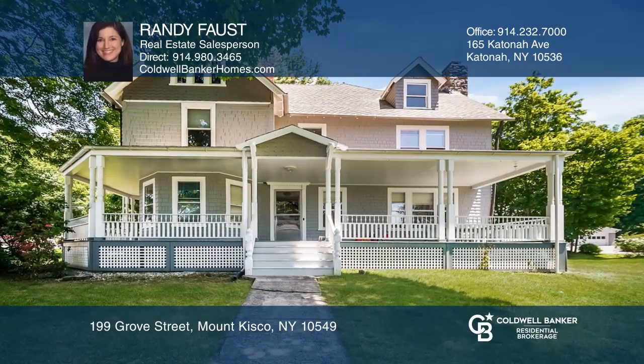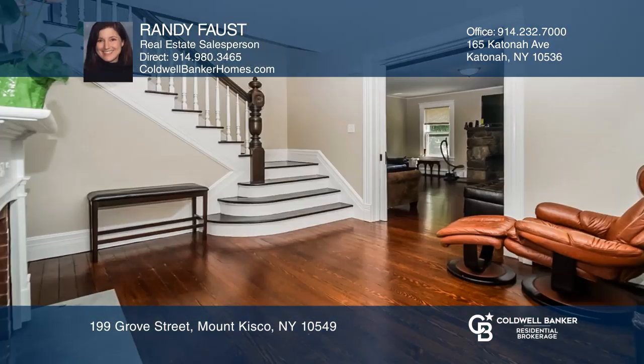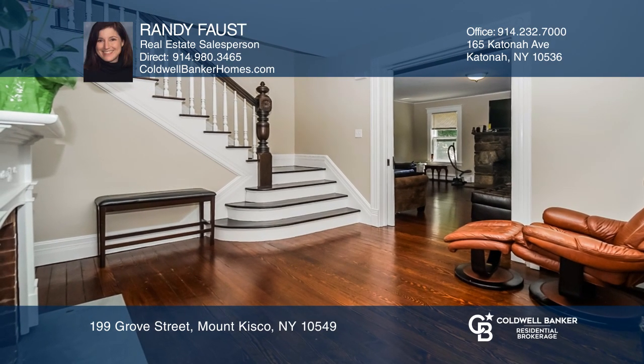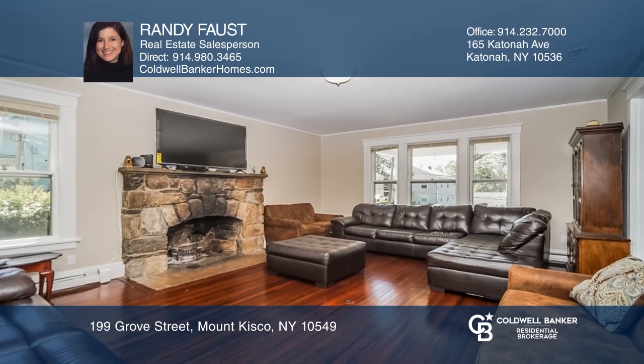Come see this stunning Victorian home with a wraparound rocking chair porch. Exuding charm, character, and curb appeal, this finely crafted home offers timeless architectural design.